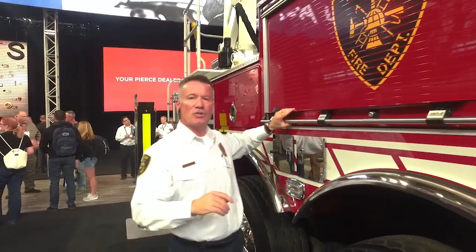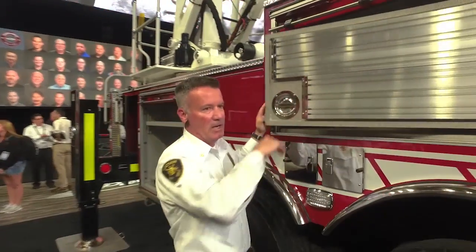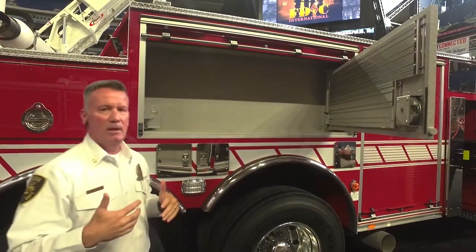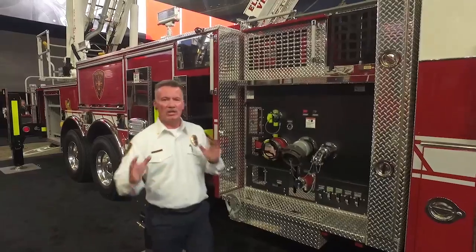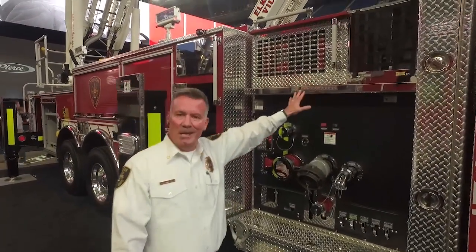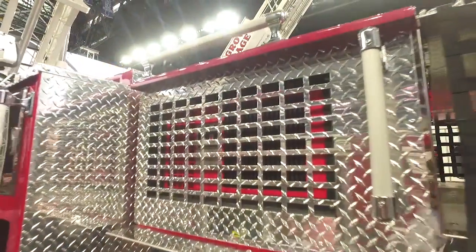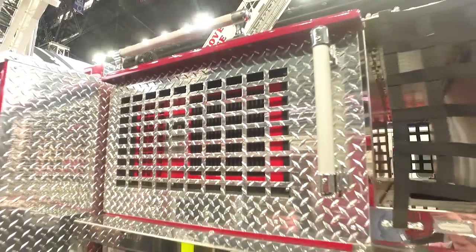For additional storage and to maximize space, we have places to attach axes and other tools, allowing more flexibility in carrying all the required equipment. We also included a 300-gallon tank, a 1,500 GPM pump, and an 8-kilowatt hydraulic generator to operate lights and other equipment on this truck.